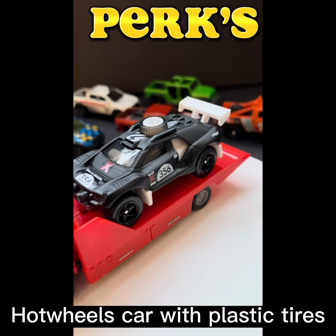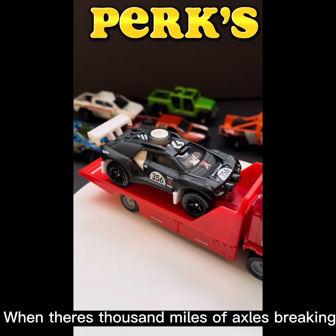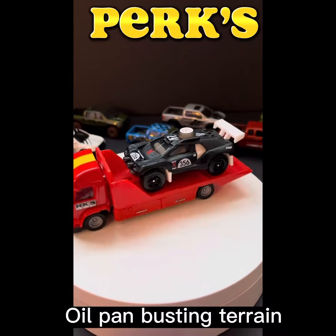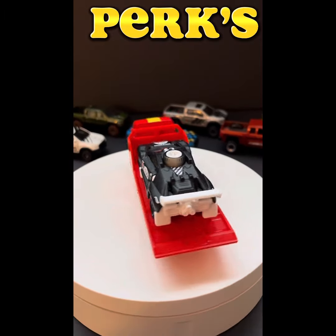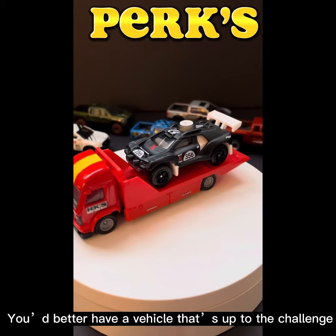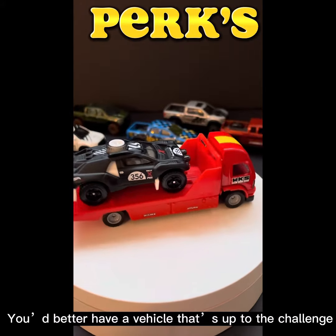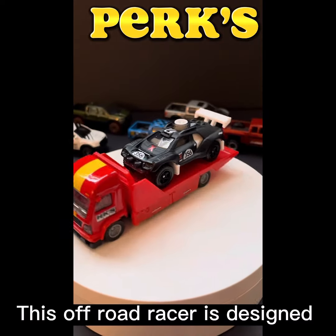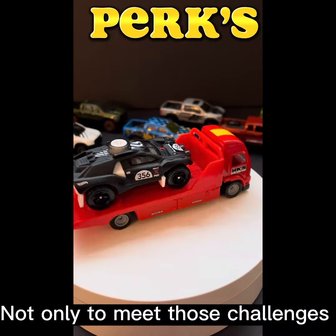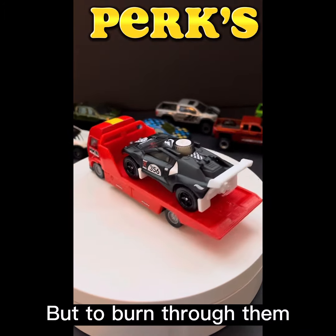When there's a thousand miles of axles breaking, tire splitting, oil pan busting terrain between you and the finish line, you'd better have a vehicle that's up to the challenge. This off-road racer is designed not only to meet those challenges, but to burn through them.